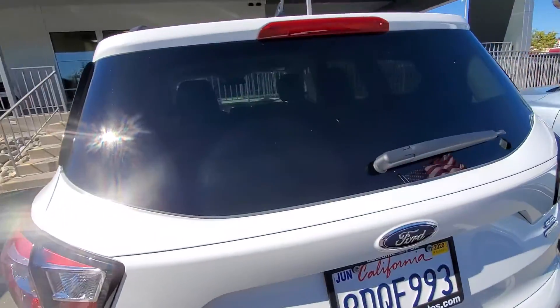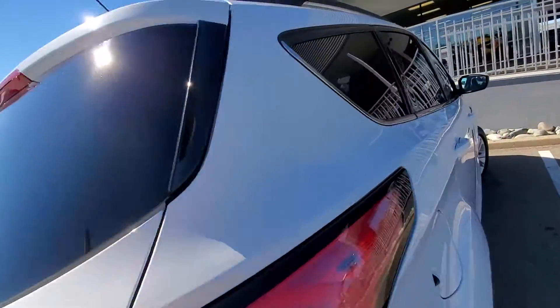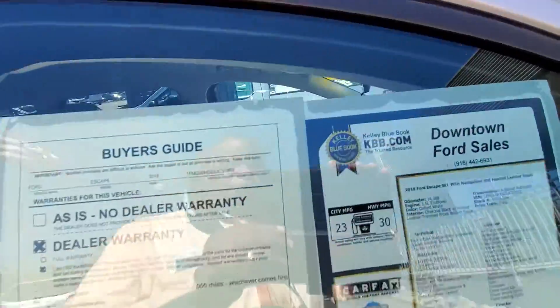It does have navigation. It does have a reverse camera. Tinted windows all the way around. This is the actual window sticker of the vehicle.